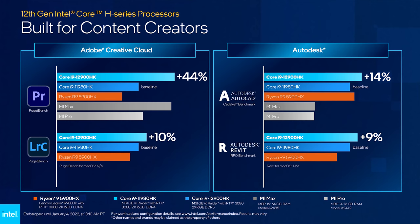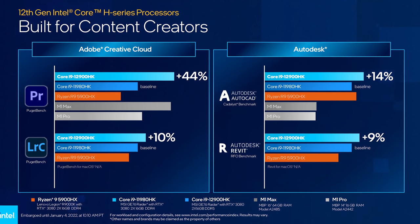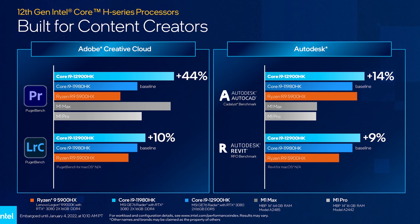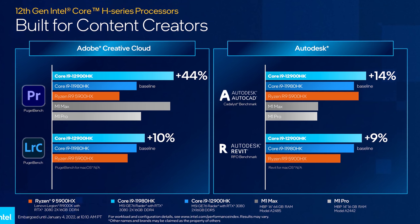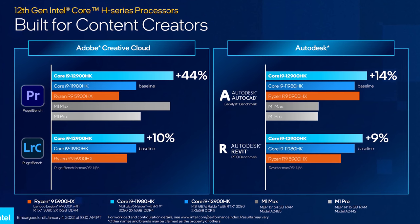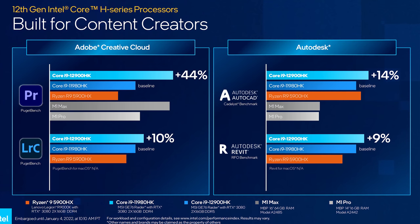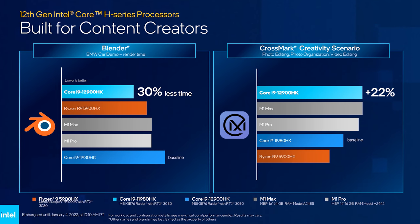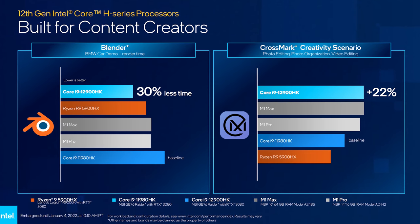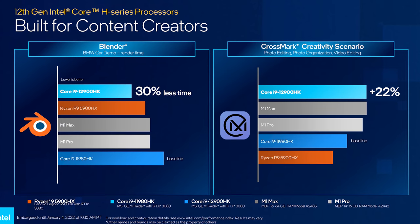For some non-gaming benchmarks — again, wait for third-party benchmarks and reviews before making purchasing decisions. The Adobe Premiere boost looks great, a 44% gain is huge, but I'm skeptical. When I personally compared 12th and 11th gen desktops, I found 12th gen was about 20% ahead, so it's kind of hard for me to see such a large gain on mobile. The Blender results wouldn't surprise me though — the 12900HK being a 14-core 20-thread part should demolish the others in this test as it relies on more cores.